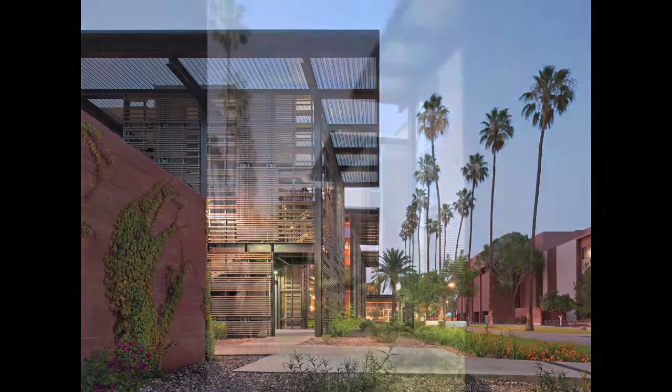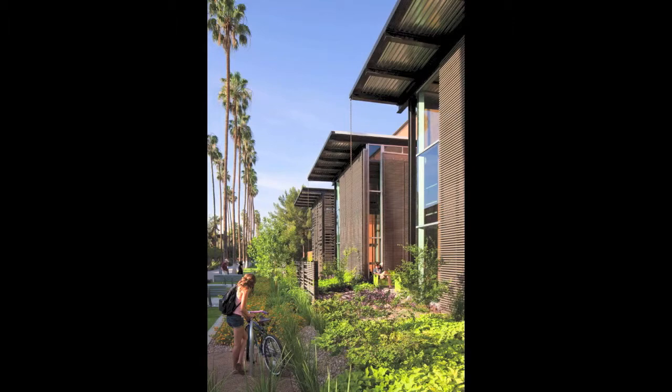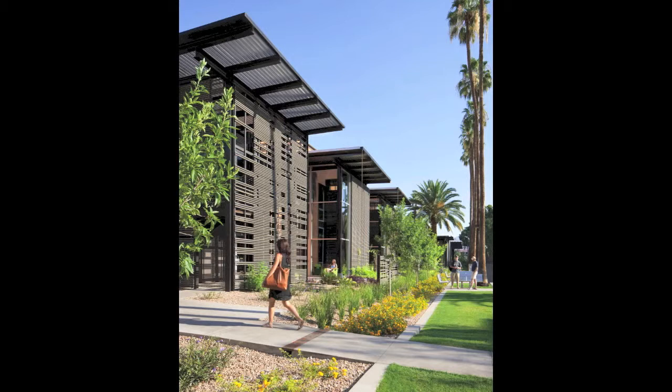I appreciated the scale of the different bays in relationship to the buildings across the Palm Walk. This is obviously more than just the building itself, but also its relationship to the walkway that is clearly a really important part of campus.